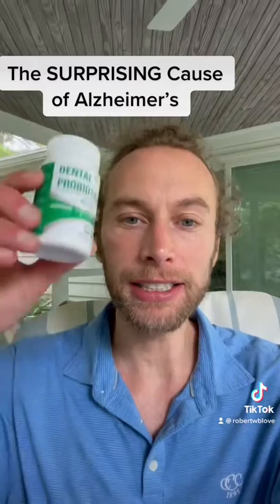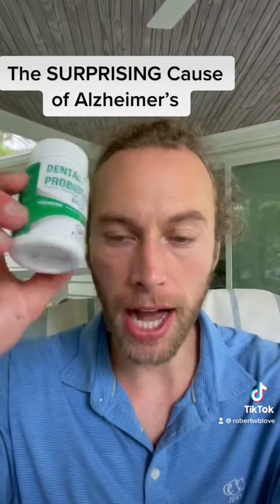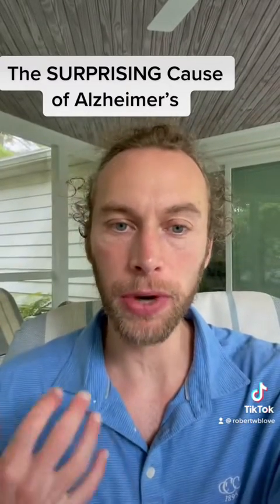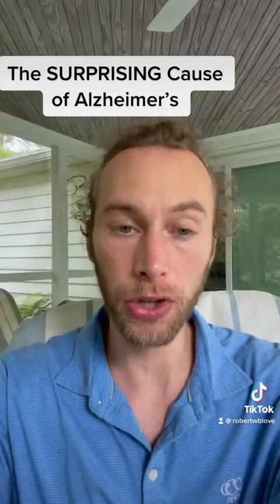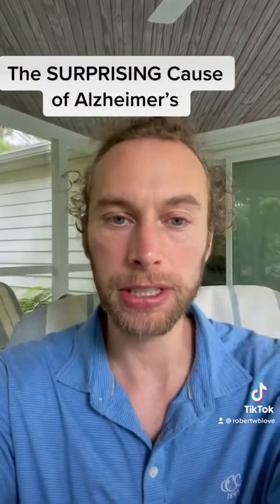Number three is take an oral probiotic. Just like your gut bacteria — you want good bacteria in your gut — you want good bacteria in your mouth. So try an oral probiotic. Ask your dentist what's the best one for you.